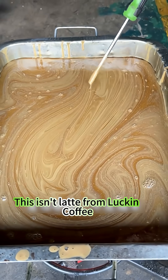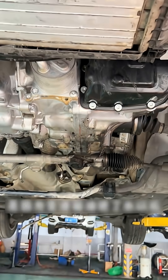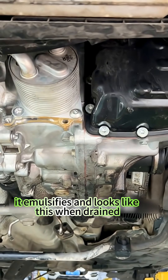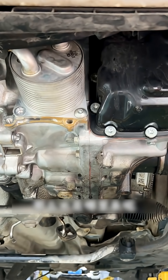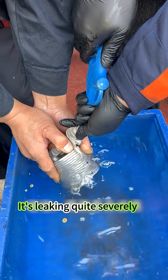This isn't latte from Luckin' Coffee. This fluid comes from an Aisin transmission. When water enters the transmission fluid, it emulsifies and looks like this when drained. Where does the water come from? It's this radiator heat exchanger — it's leaking quite severely.